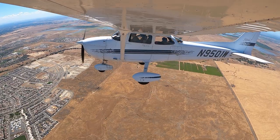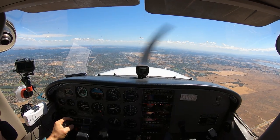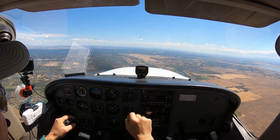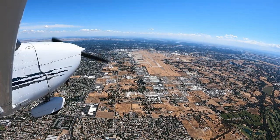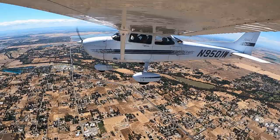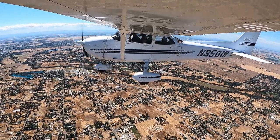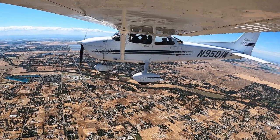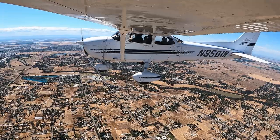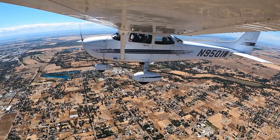There's Rio Linda Airport right there. That's the one where Dak and I landed. It's right next to McClellan right here. Yeah, that's it. That's Rio Linda right there — that's the airport where we landed. And this is that water sports park here that they have. That's pretty cool.